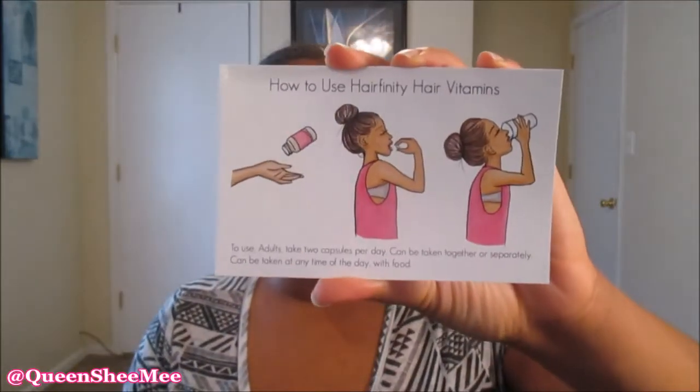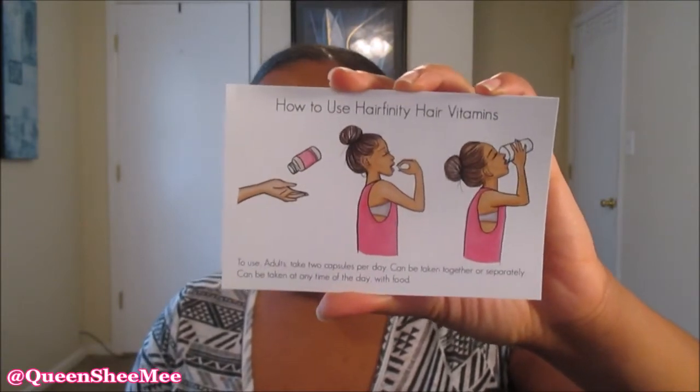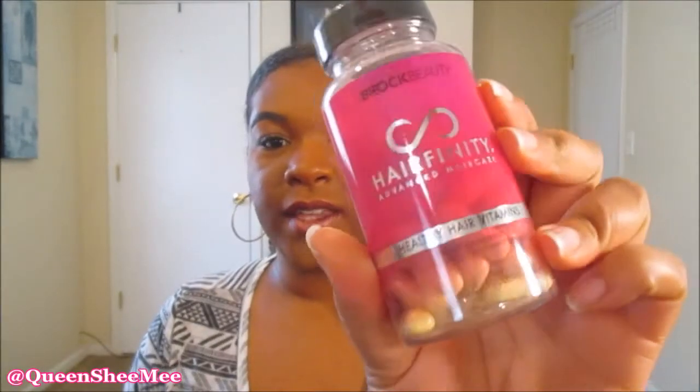This time it actually came with another little card that never came before, and it tells you how to use the Hair Affinity pills. Like I said, you take two a day with a full eight-ounce glass of water, and then you just let the magic begin. This is what the packaging looks like, and it comes with a 30-day supply, which means about 60 pills.